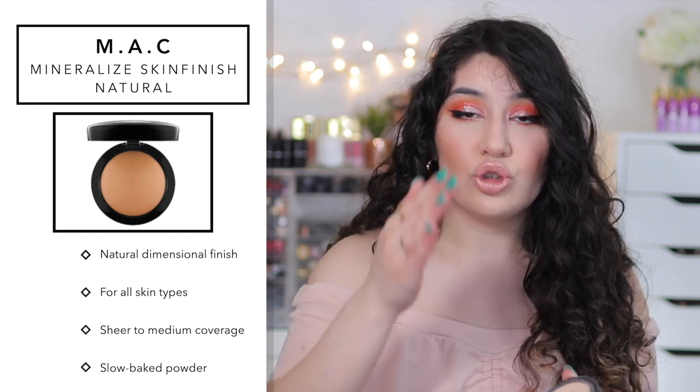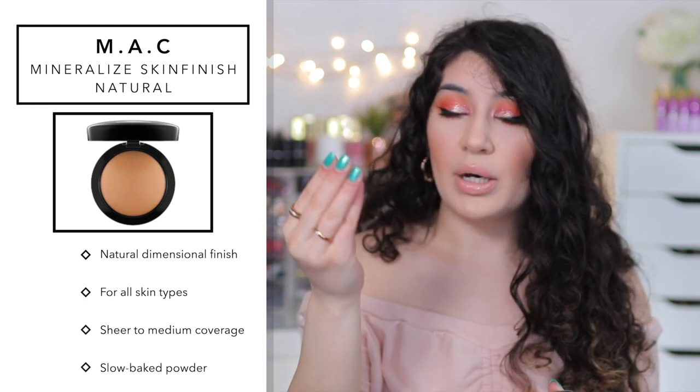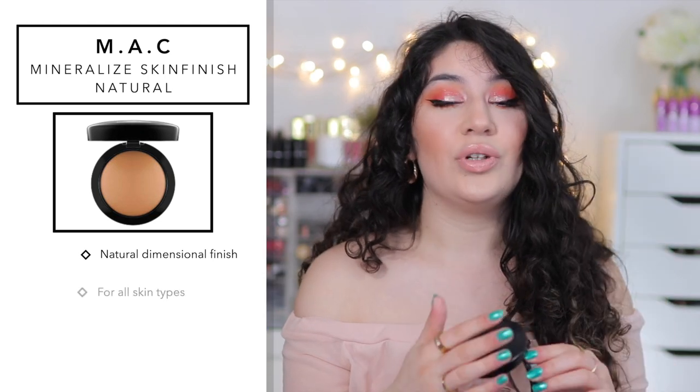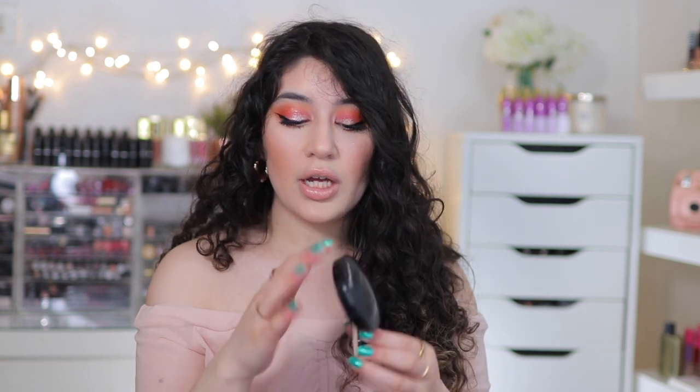It's finely milled, super soft, and buttery. As you can see, it melts into the skin really nicely. I absolutely love it — I actually have it on today. I love it for giving me the smoothest finish. If I don't want something too full coverage, I'll go in with this because I can use a full coverage foundation and then go lighter on the powder, or on lighter days where I want to set my skin with a little bit of powder but don't want something heavy like Studio Fix.